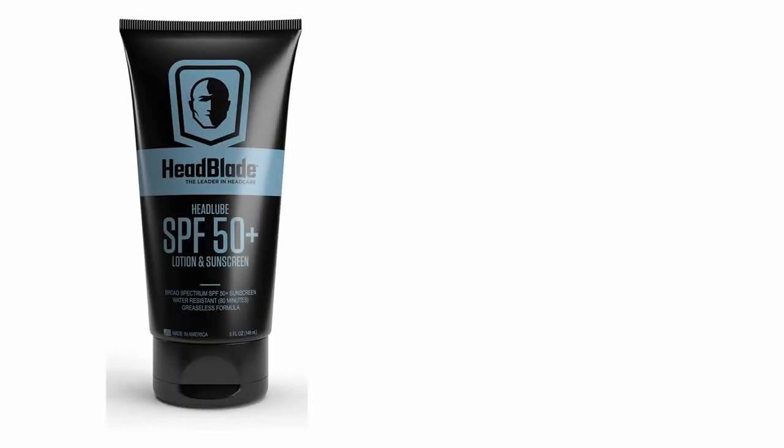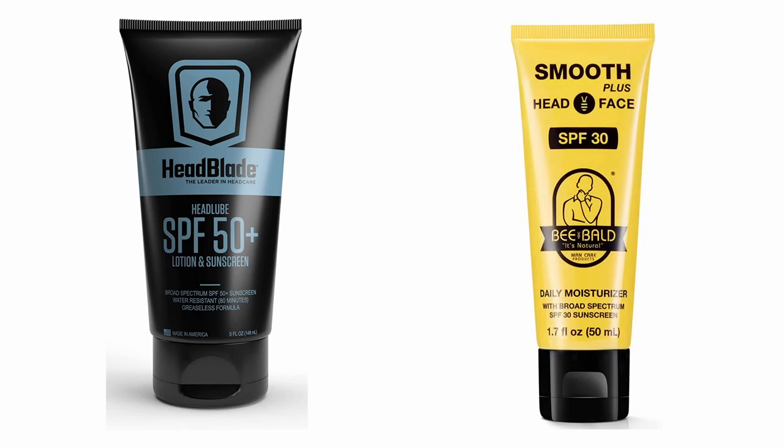If you're not at a store when picking up sunscreen and you're planning ahead, down in the video description I have two links for you — one for a 50 SPF from HeadBlade and the other a 30 SPF from BeBald. Both of those options should be pretty good choices as they are formulated specifically for a bald head.